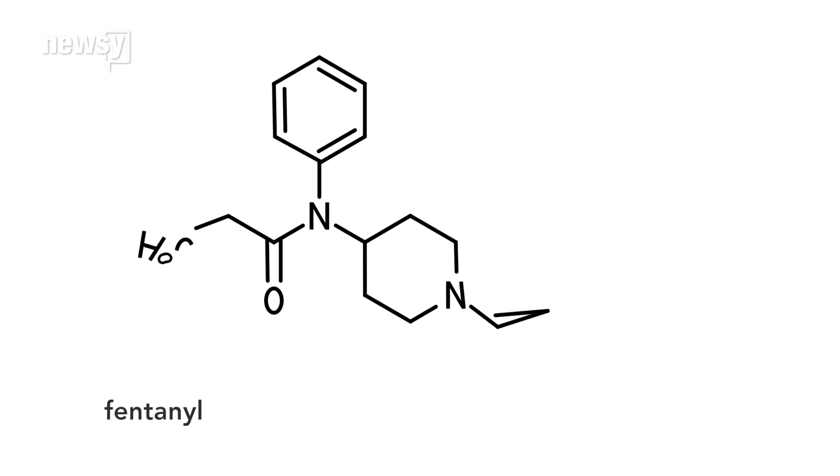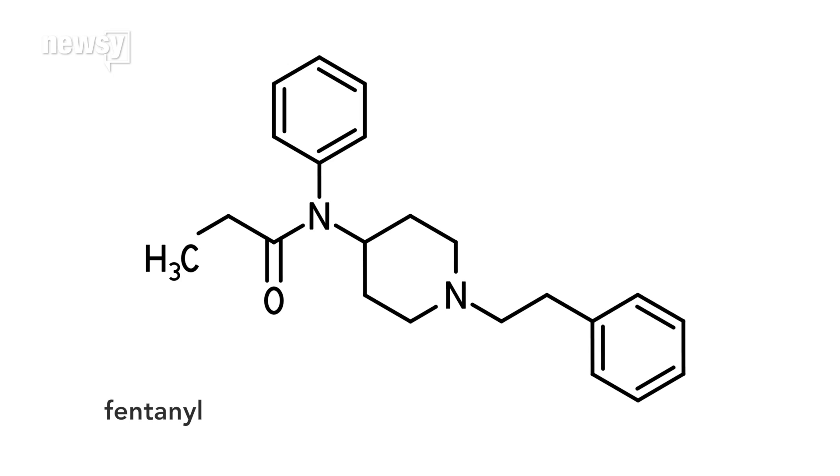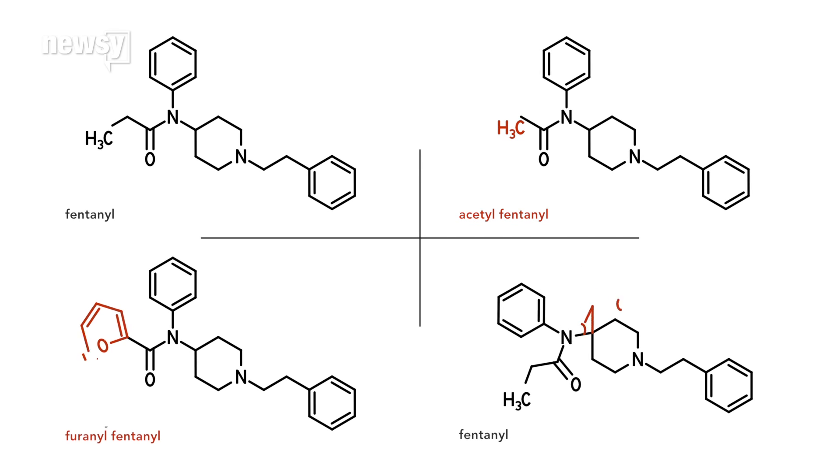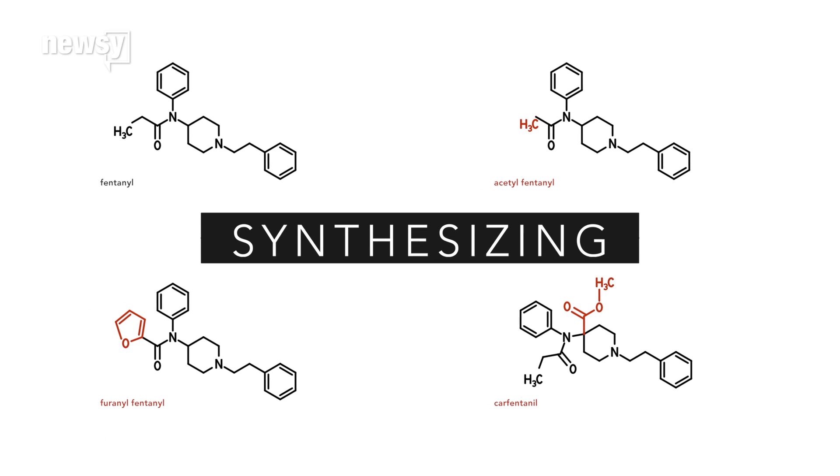To the DEA, fentanyl is a class of drugs. Its core molecule can be manipulated to create deadlier substances like acetylfentanyl, fernofentanyl, and carfentanyl. That process is called synthesizing, and it's not an easy thing to do.